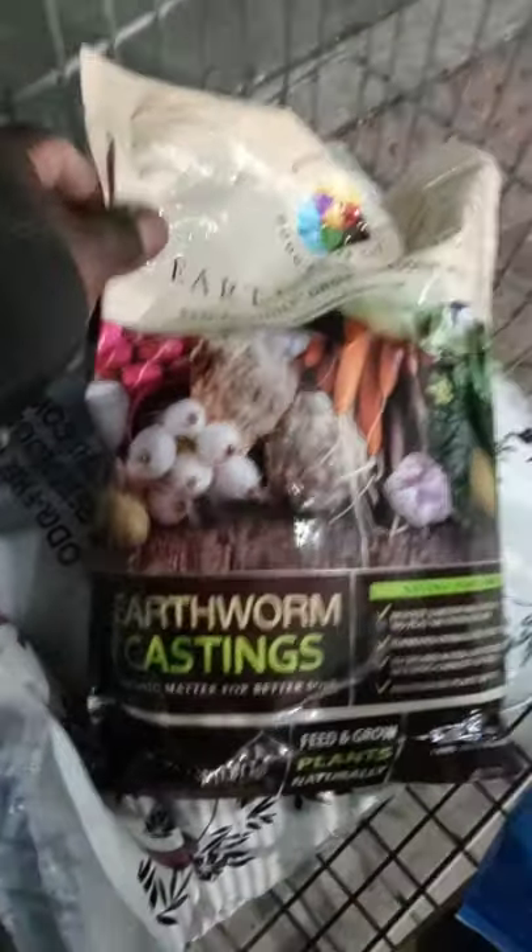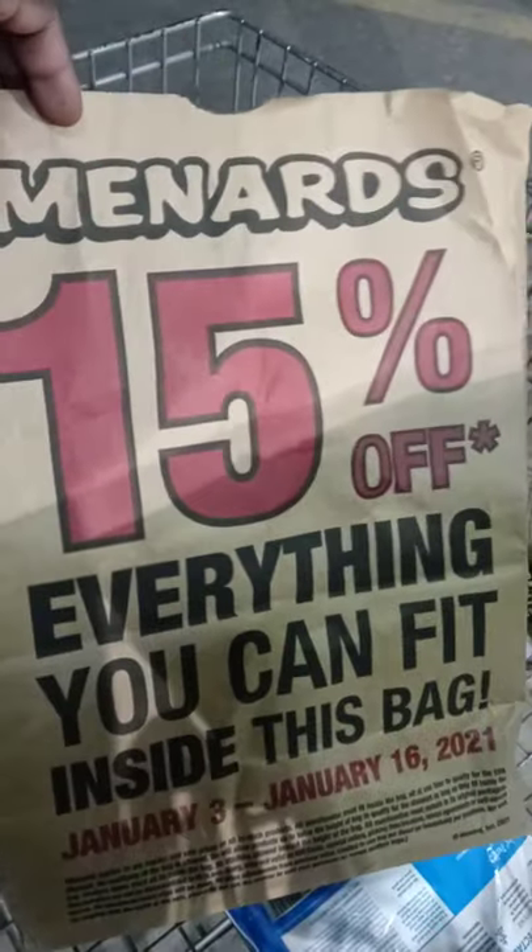So this is my haul from Menards. Got my seeds, starter kit, perlite, and this is the earthworm casting manure. Menards has a special — anything that can fit in this bag is 15% off. So I did pretty good because all this was only 30-something dollars.